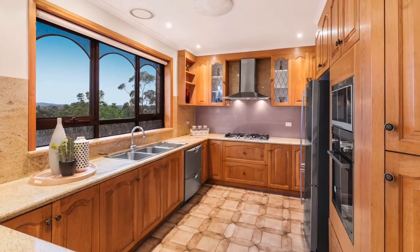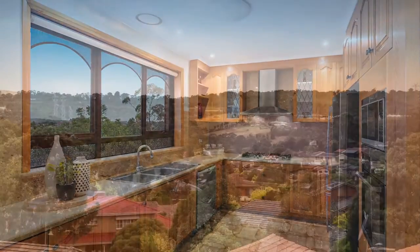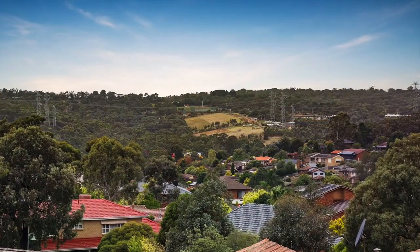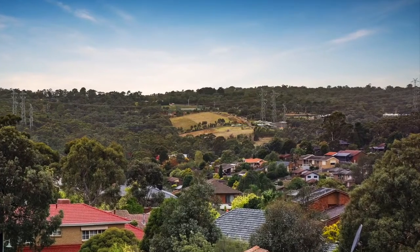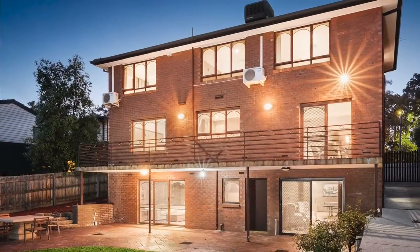The kitchen is finished with premium Ilve appliances, excellent storage options, and opulent granite benchtops and splashbacks. A full-length balcony captures panoramic views that stretch as far as the Dandenong Ranges, providing an idyllic place for social gatherings or weekend brunches.